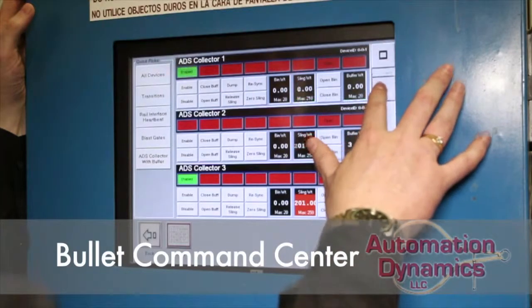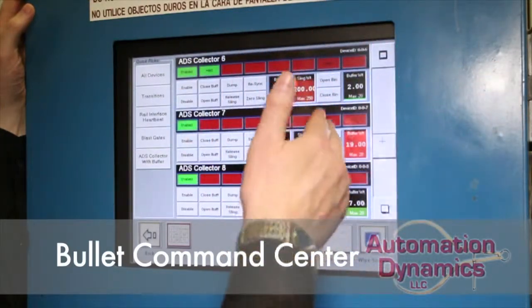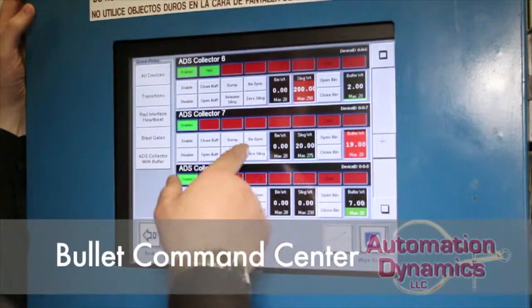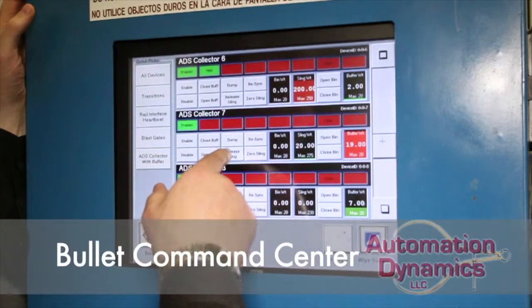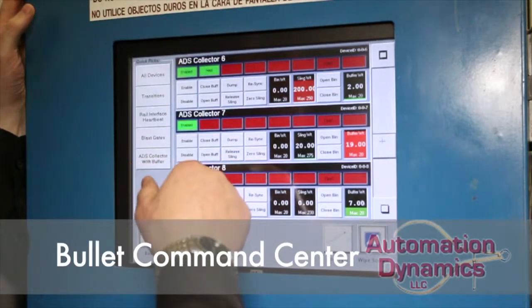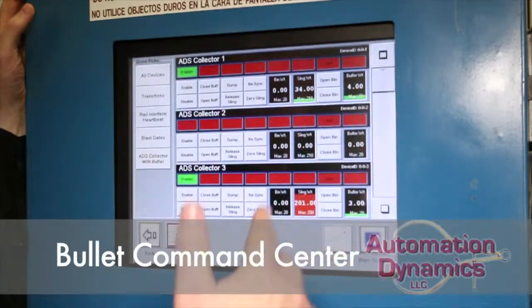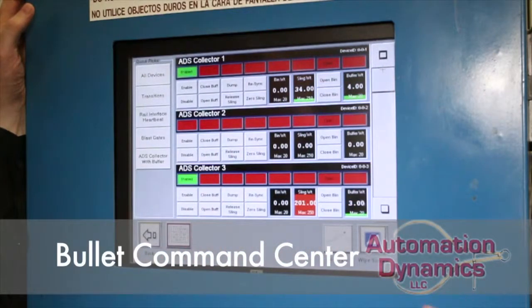I can go down through here on any of these and look at what's happening. Like I said — open and close the bins, re-sync, zero them out, dump, release the sling, and send it on to wash storage if we need to do that, and then we can open and close the buffer. This is the functionality of the system, and it's very simple for an operator to use and come over here and just see what's going on at any time.